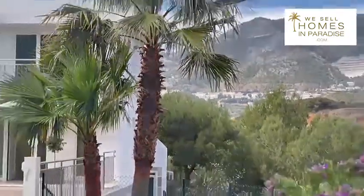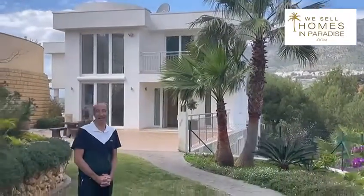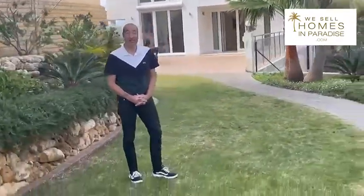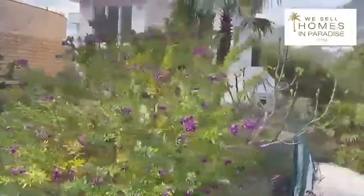Good afternoon, this is Stuart from We Sell Homes in Paradise and we are at a beauty in Mijas. This is called Villa Sol y Viento. It's a huge villa — we're talking about 696 meters squared built on a plot over 1300 meters squared. It's got seven to nine bedrooms and so many interesting features.